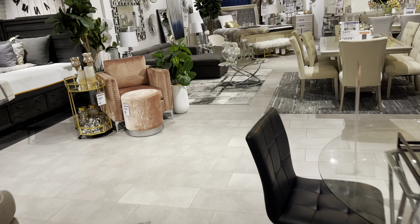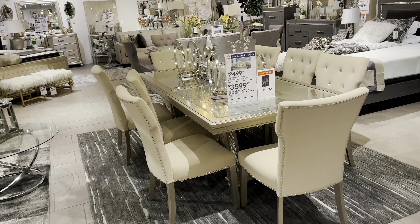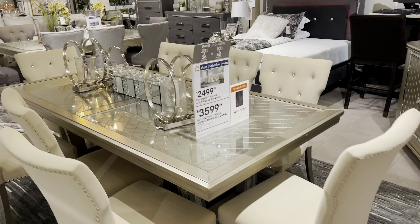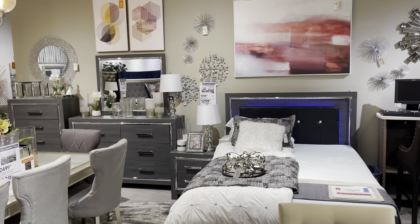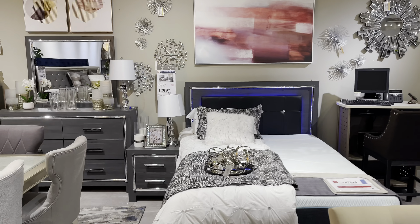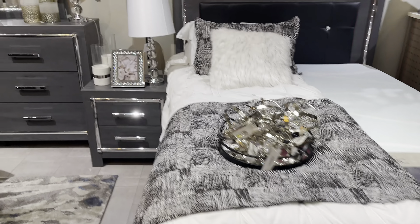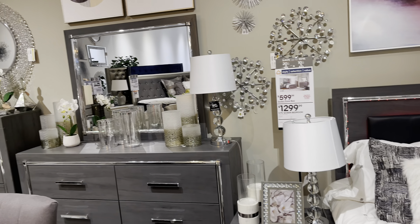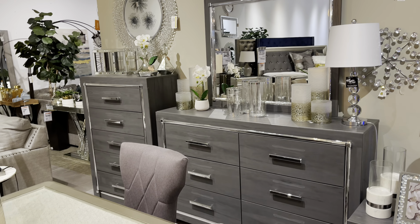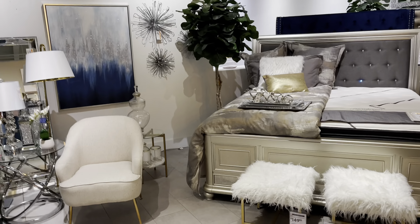I see another one over here — look at this dining table, $3,600. Okay, if you like beds with lights, we have it right here. Like a disco party every night — disco party! This says five-piece for $1,300.